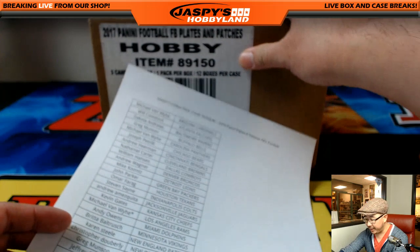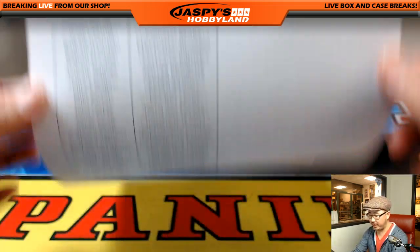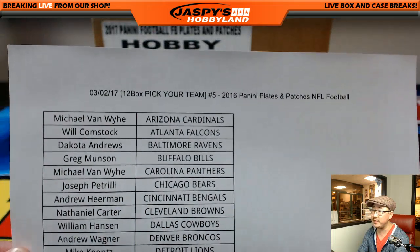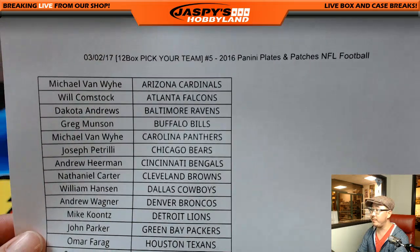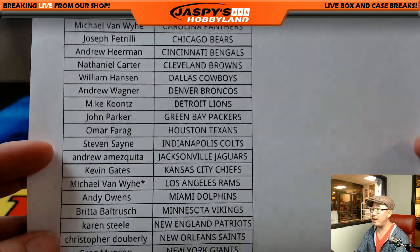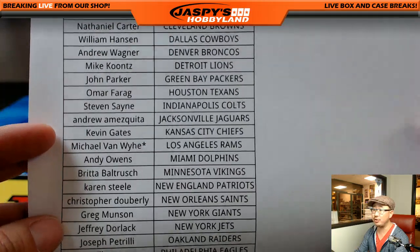Good evening, everyone. Joe for Jaspi's Hobbyland here doing a full 12-box case of 2016 Panini Plates and Patches football on the 2nd of March. Thanks everybody for picking their teams. Really appreciate it. Michael Van Wy with Last Spot Mojo, Los Angeles Rams.